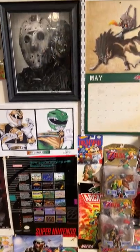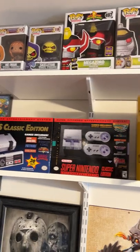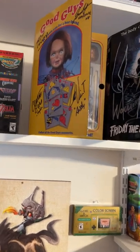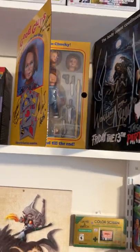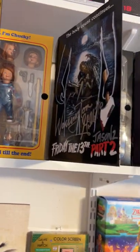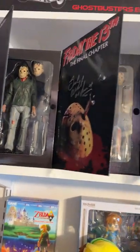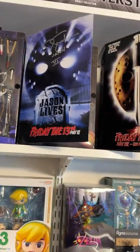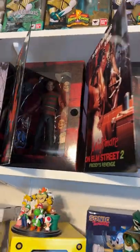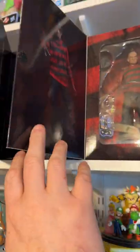Just random stuff here. Original Masters of the Universe Funko Pop figures. NECA Toys. These are all signed by actors — mostly the actors of the movies, such as Jason's. Freddy Krueger — I thought I had Freddy sign this one, just not sure.